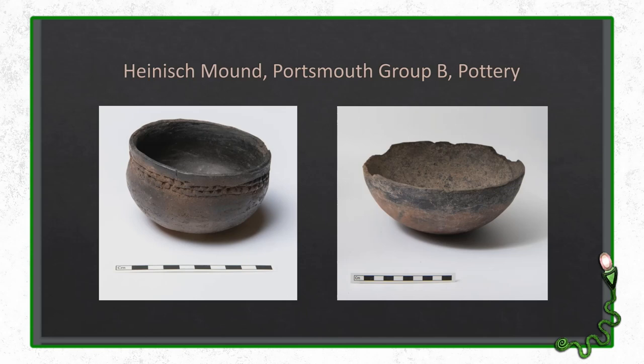Here's a map showing the region we're talking about. This is the tip of Texas, this is the state of New Mexico, and this is Arizona over here. The region is the Gila River, which stretches from New Mexico into Arizona — this is the area where the pottery that we're talking about was first discovered.